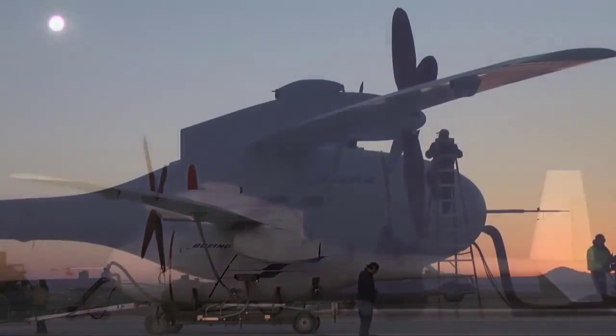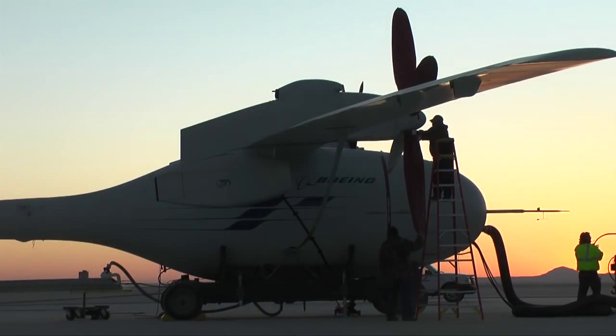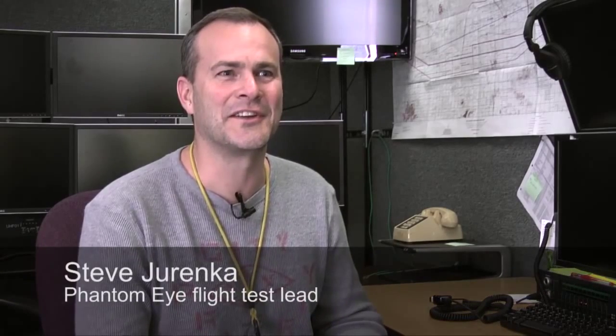Sandwiched between the morning moon and the morning sun, Phantom Eye mechanics and engineers prepared the unmanned system for its place in the history books. "I've got to believe I'm going to look back at this and just like the Condor was part of Boeing history — the first autonomous CUAV — this vehicle will have that same place in history as being one of the first hydrogen powered vehicles."